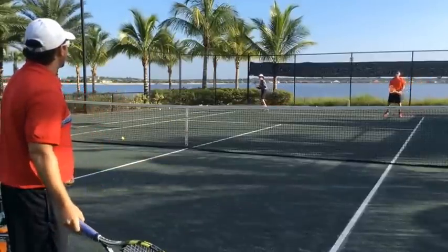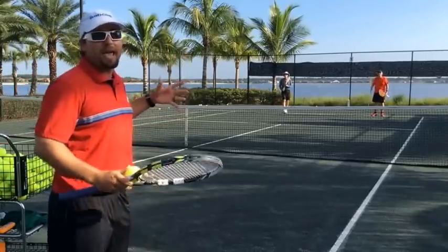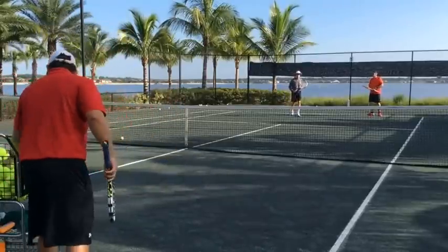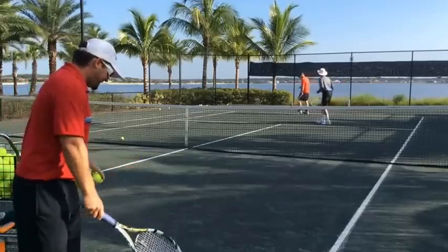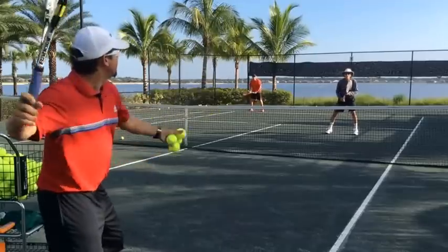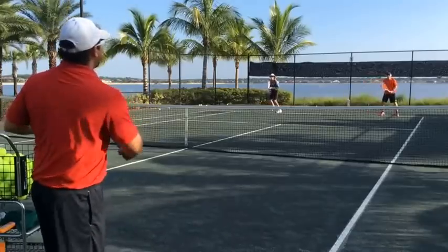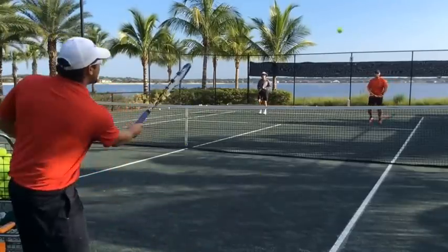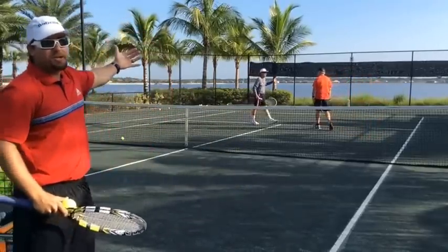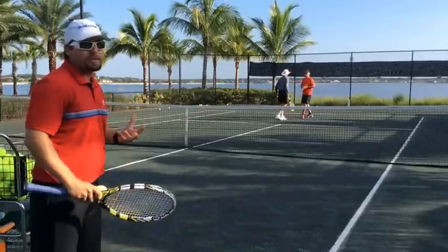Beautiful. Now they're both back in a defensive position, able to play and see the entire court. That's what I like to see happen. One more time. Good communication. Nice. There it is. What they did there, they transitioned from defensive to offensive positioning. They moved forward together as a team. They had a good plan and great communication.